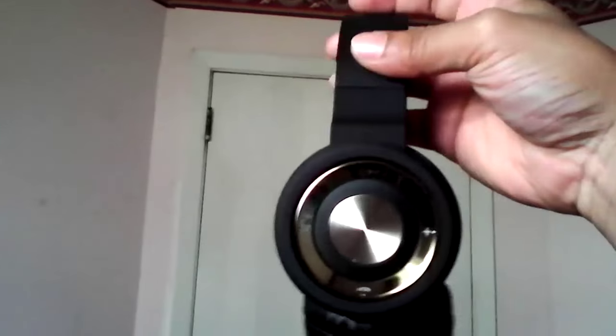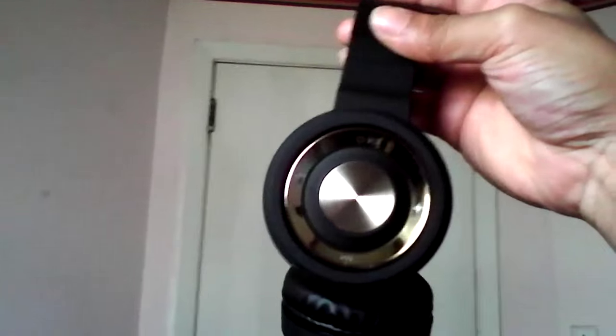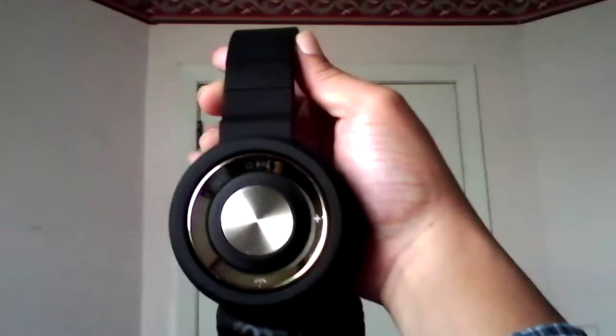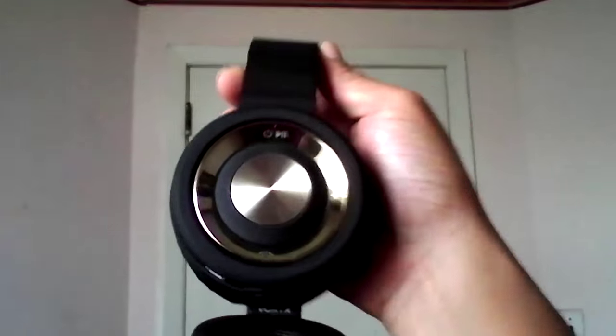It has a nice soft, supple rubberized feel. I've touched headphones in the past with a slightly thicker rubberized feel, but for what these are, you can't complain. This is the left side, where the dials are for Bluetooth and cell phone usage.